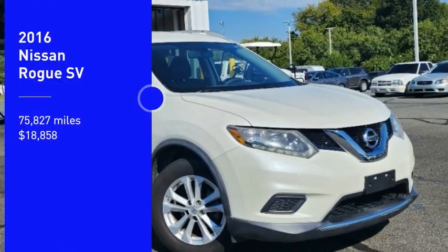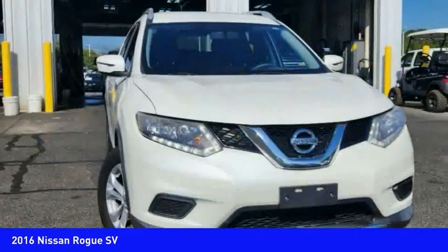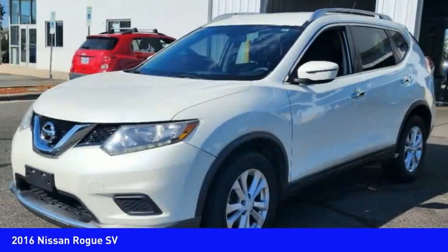Stop by and take a look at the 2016 Rogue. The stylish Rogue gets 27 miles per gallon and still boasts nearly 58 cubic feet of cargo space.